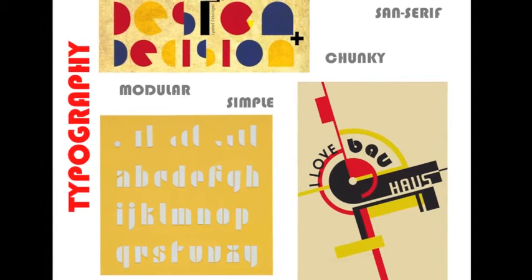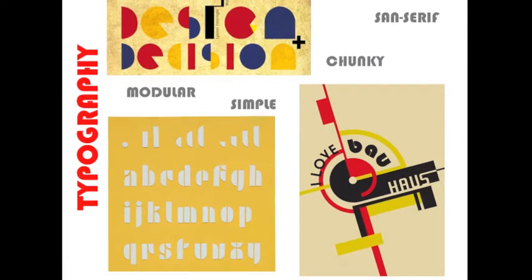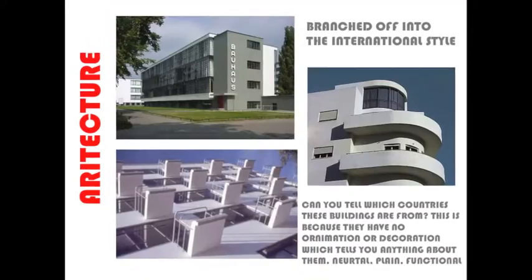Now, one thing that's really popular is typography. They banished all the traditional views and made the font as simple as possible using block shapes to create different letters.